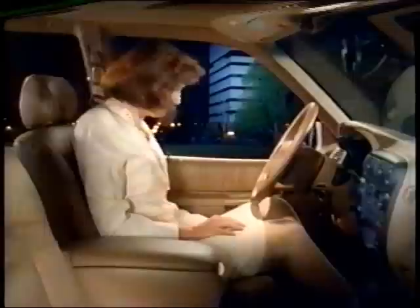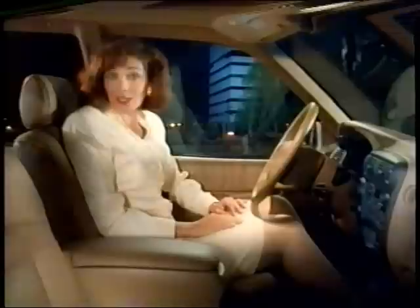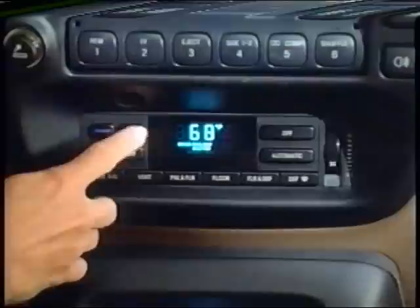If your Explorer features the electronic automatic temperature control system, it is very easy to operate. All you have to do is turn the system on, then adjust the cabin temperature with either the red or blue button to set the desired temperature. The system automatically maintains the interior at the level you've selected. If your vehicle has the manual heating and air conditioning system, just adjust the controls to suit your preference as conditions warrant. With either system, the controls are located at the center of the instrument panel. Each of the instrument panel registers has louvers that direct airflow in various directions, with a positive shutoff feature which allows individuals to shut down each register.